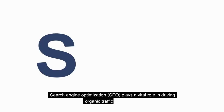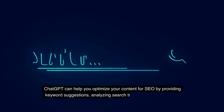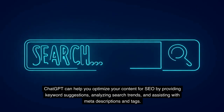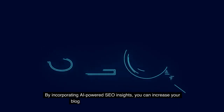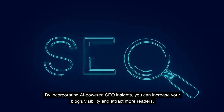Search engine optimization, SEO, plays a vital role in driving organic traffic to your blog. ChatGPT can help you optimize your content for SEO by providing keyword suggestions, analyzing search trends, and assisting with meta descriptions and tags. By incorporating AI-powered SEO insights, you can increase your blog's visibility and attract more readers.